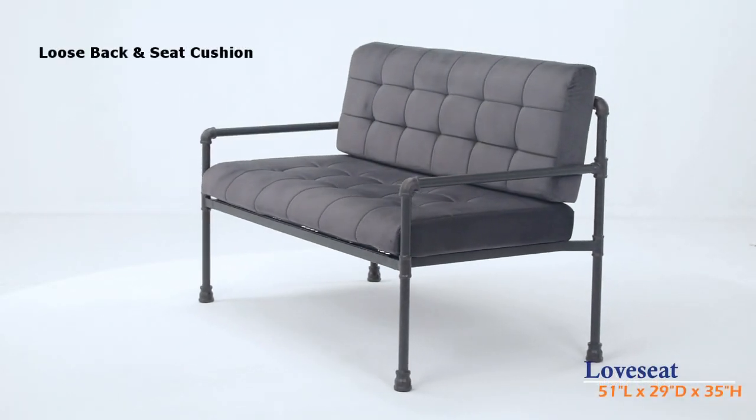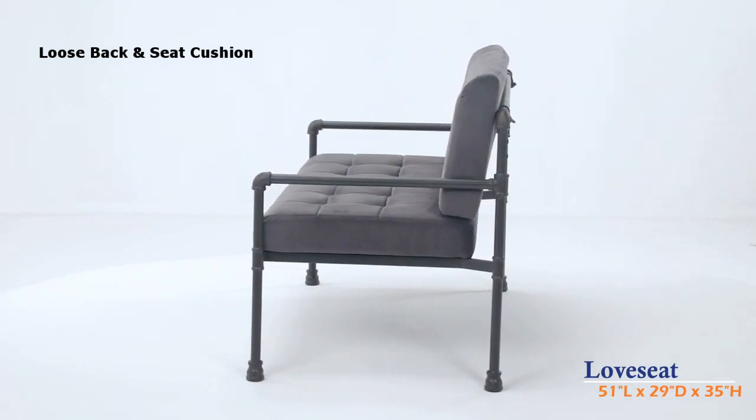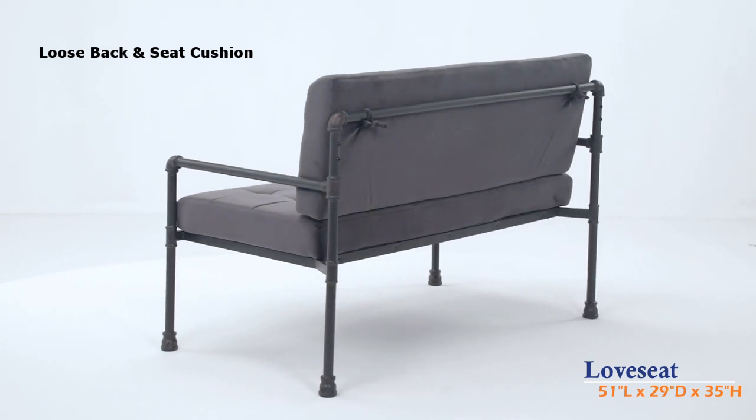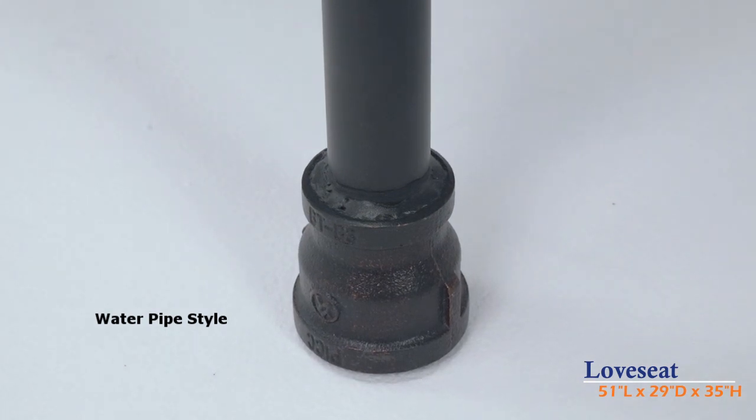The love seat has a sturdy metal frame with a water pipe style design associated with utilitarian and functional industrial environments. A gray color skin paired with industrial elements feels both warm and cool.